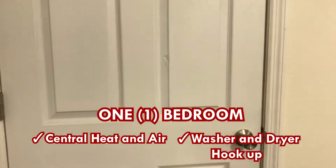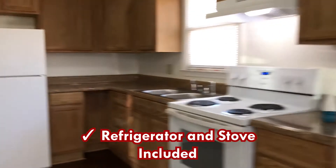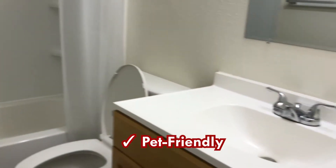Central heat and air, washer-dryer connections. We do accept Section 8. We are also pet friendly, though extra fees do apply.